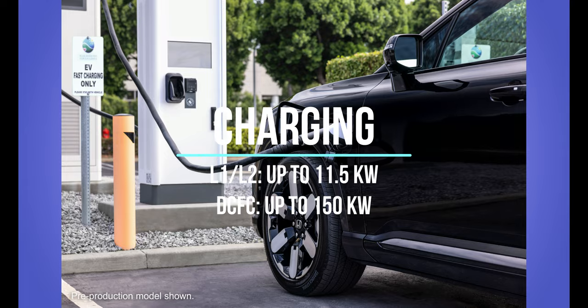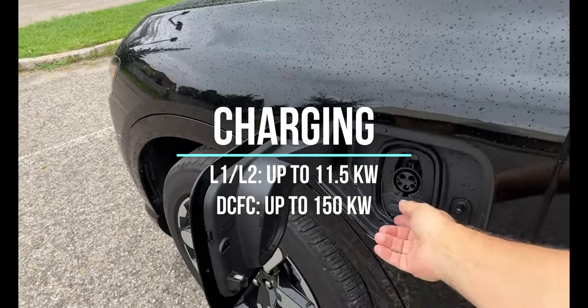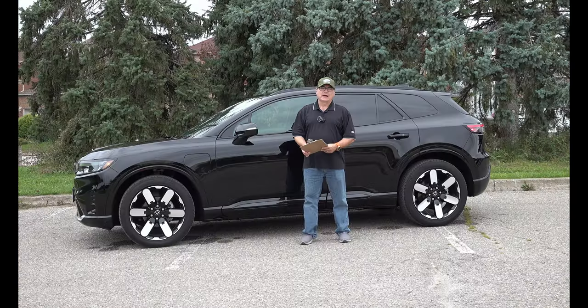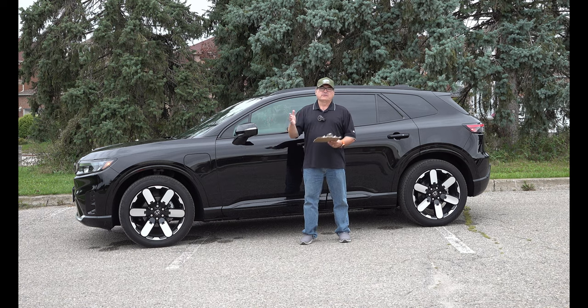For level 1 and level 2 charging, it has a decent charging rate — I believe somewhere around 11 to 12 kilowatts for level 2 support, which is typical for the Altium platform. For DC fast charging, up to 150 kilowatts. So you can charge overnight at home on off-peak pricing, and when road tripping, you get up to 150 kilowatts. Claims are around 30 to 35 minutes to go from 10 or 20 percent to 80 percent, which is typical for road trip stops today.